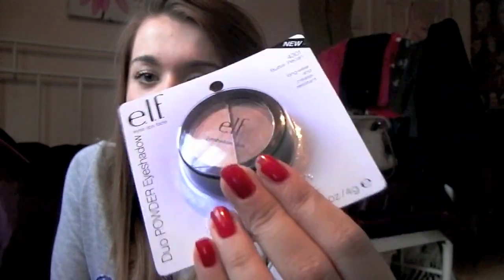I got an eyeshadow duo from my mum, which is the duo powder eyeshadow in the colour Butter Pecan. It's still in the wrapper because I just gave it like this. It's really, really nice. I've got the cream eyeshadow duo in these colours and I really like them, so I just thought I'd be nice and get them for her. They were only 75p.